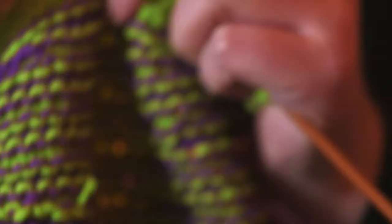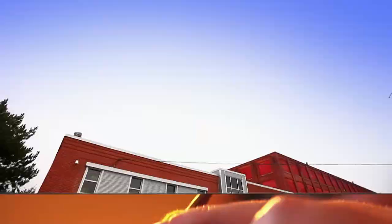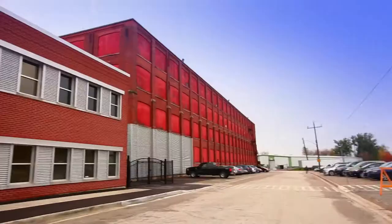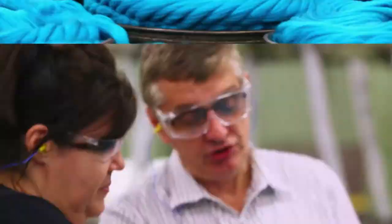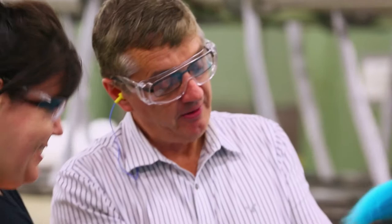You want to know what's cool? Knitting is cool. And no one knows it better than Spin Right Yarn. This is the capital of cool — Spin Right Yarn's 210,000-square-foot facility in Listowel, Ontario. And this is John Verway, operations manager at Spin Right. He's here to tell us what is hip.